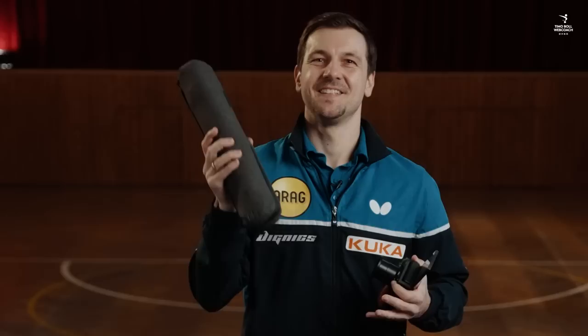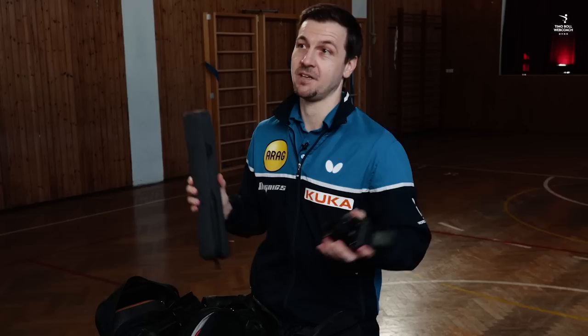For our bigger T-Mobile WebCoach productions we are using a few more cameras, like the Sony A7S III, which is really a beast for slow-motion shots.